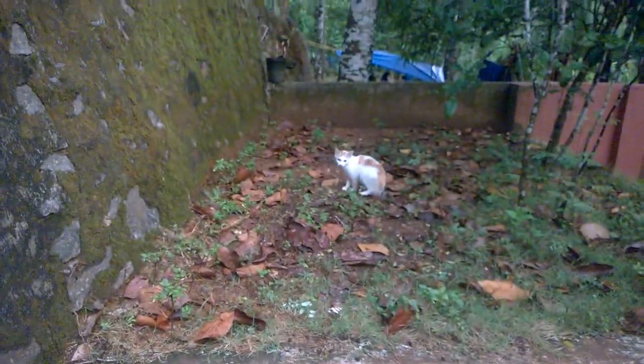This is my new cat, I got her near my local KFC restaurant. She looks very attractive and I call her Nemu. Let's feed this cat also with cat food.